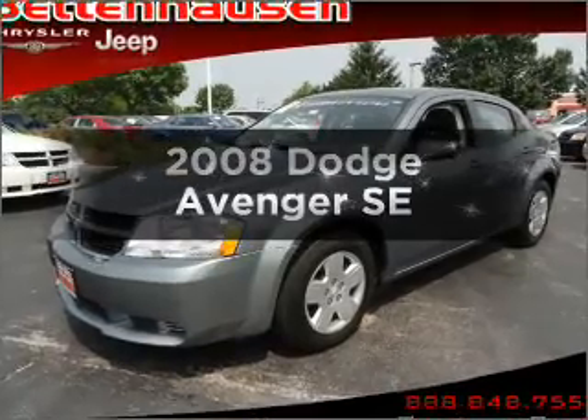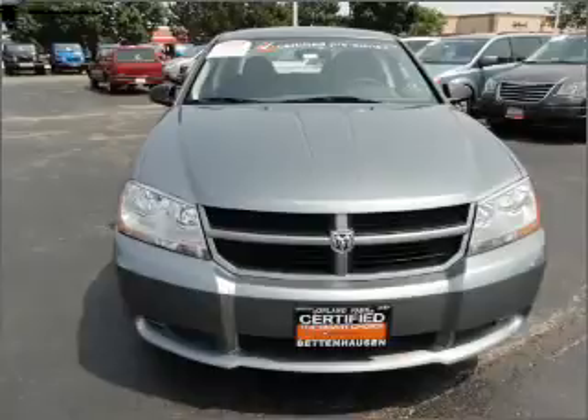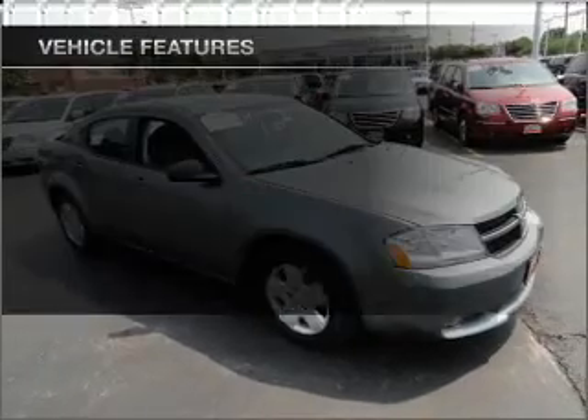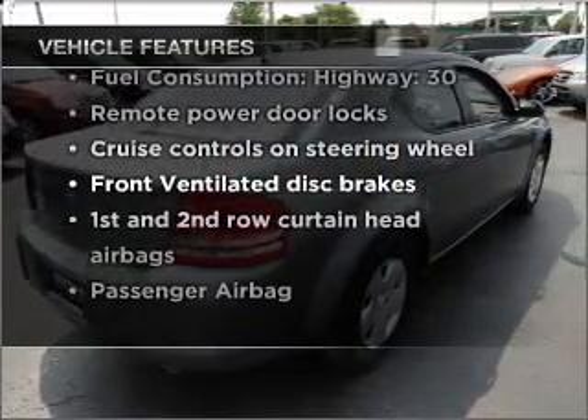Get noticed in this 2008 Dodge Avenger. Everything you need under one roof with this great vehicle. With an efficient four-cylinder engine connected to a smooth shifting automatic transmission, and with these notable features, you won't want to miss out on the opportunity to own this amazing ride.